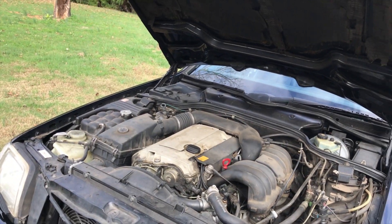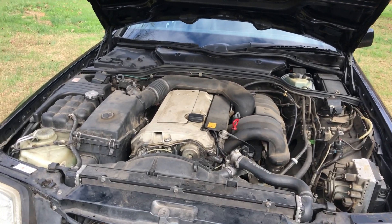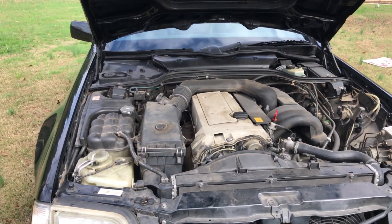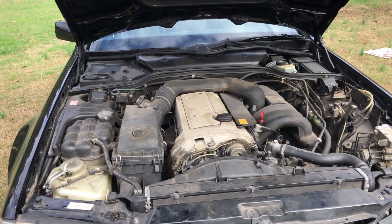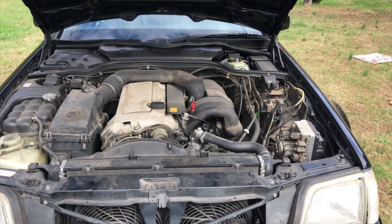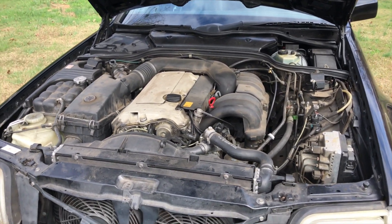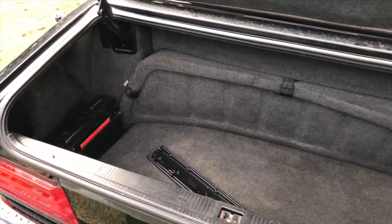Underneath the hood of this Mercedes SL 500 is a 3.0 inline-six putting out around 322 horsepower with 288 foot-pounds of torque. The easiest way I can explain how this engine acts — it's just like a Honda: once you hit four to five thousand RPMs, VTEC kicks in.